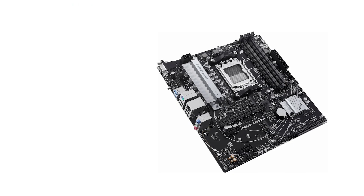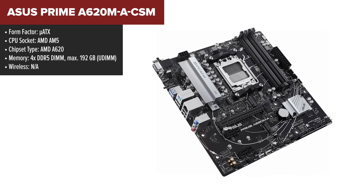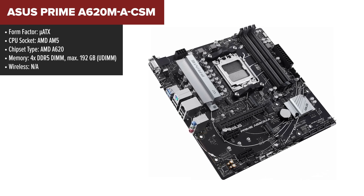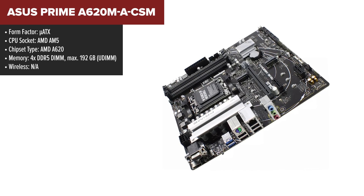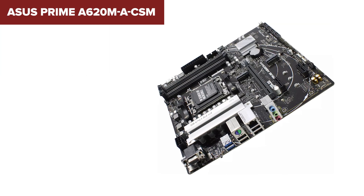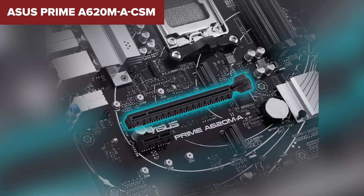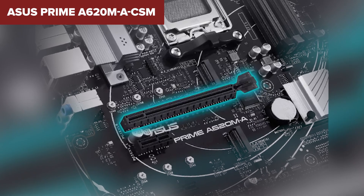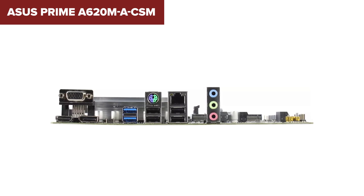The ASUS PRIME A620M A-CSM is a micro-ATX motherboard designed to support AMD's AM5 socket, making it suitable for the latest Ryzen processors. It includes support for DDR5 memory with speeds up to 6400MHz, ensuring high performance and future-proofing your system. The board features a PCIe 4.0x16 slot for your graphics card, offering excellent performance for gaming and other demanding tasks, along with a PCIe 3.0x1 slot for additional expansion cards. For storage, it provides one M.2 slot and four SATA 6Gbps ports, giving you flexible options for SSDs and HDDs.